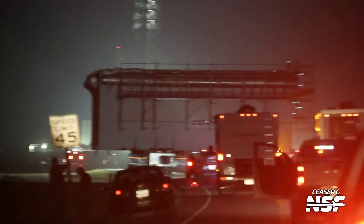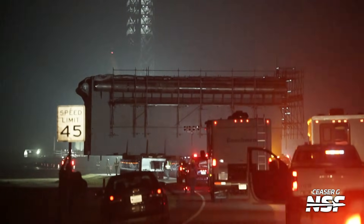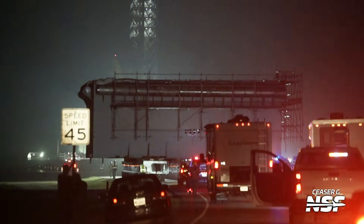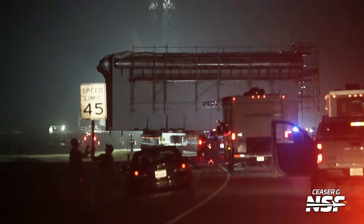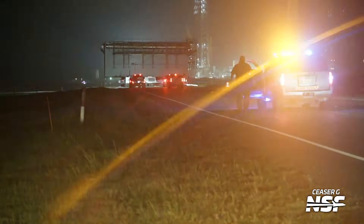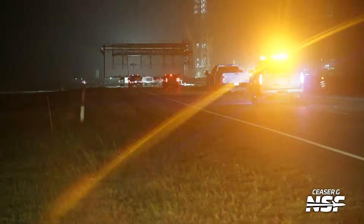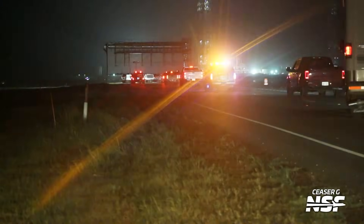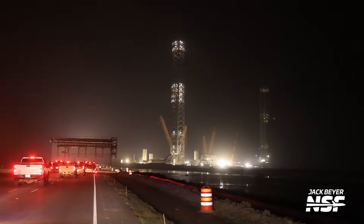They had to take the speed limit signs down — most of the signs along the side had to be moved out of the way because the OLM is like 60 feet wide. The road is about 40 feet wide, and the signs are a couple feet off the side of the road. So in order to get the launch mount down the road, you have to move the signs.